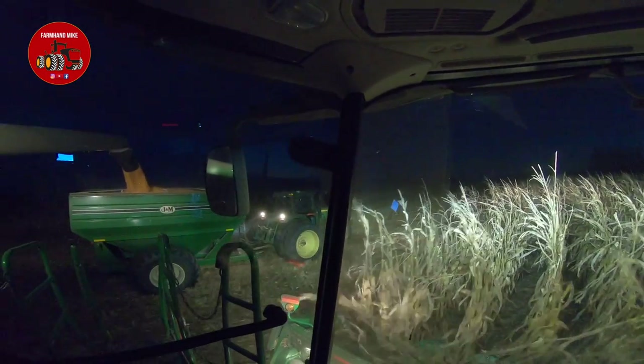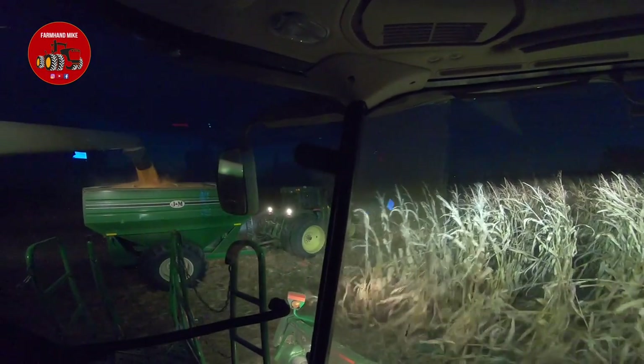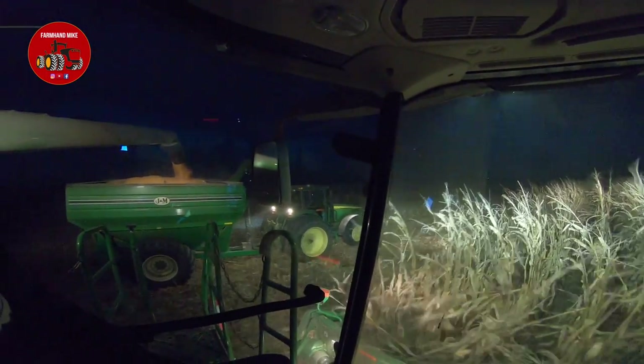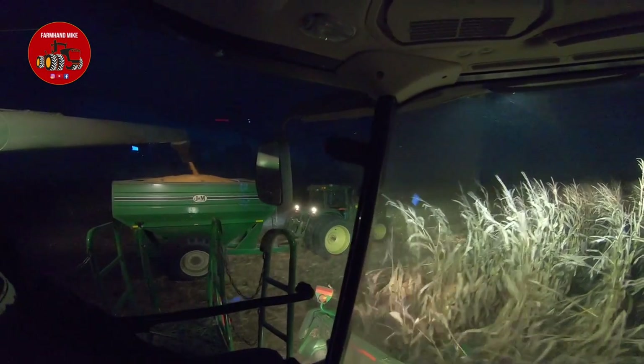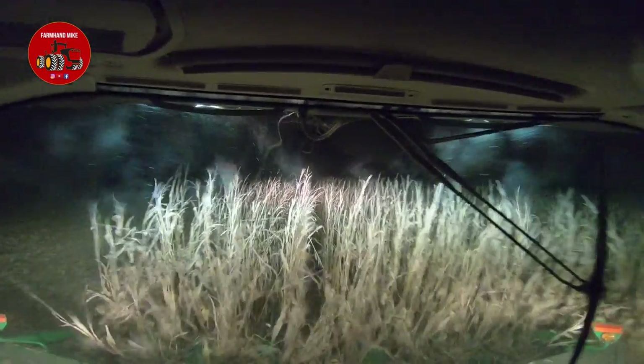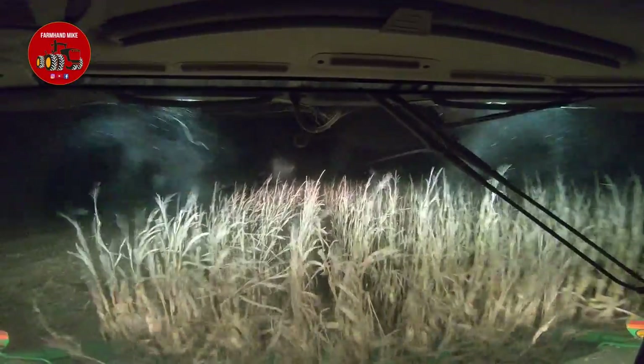We're getting the grain cart pretty full. Alexandria and I are out here in the combine tonight doing the Instagram Live stream — it works out pretty good shelling corn this evening. Something really neat: there were spider webs or cobwebs across the rows of corn, and when the snouts would hit them and break them up, they'd turn to dust and you'd even see the strings of the web flying through the air. It was really pretty — something I've never seen before.